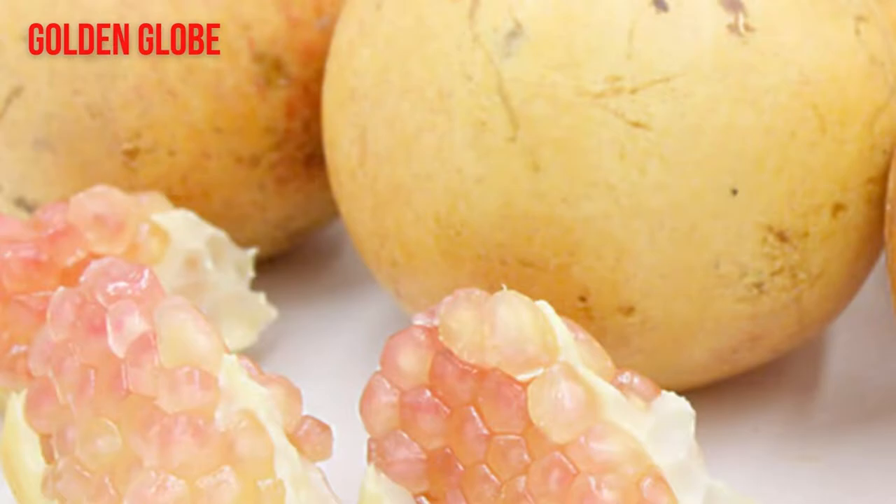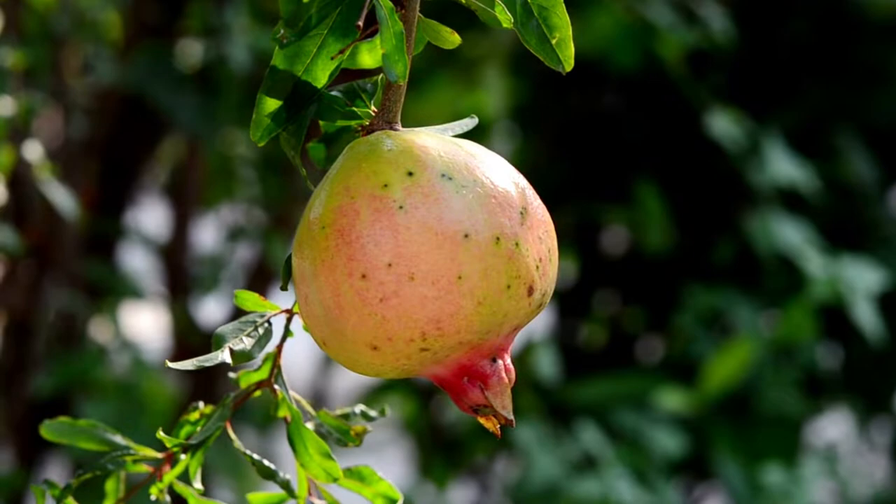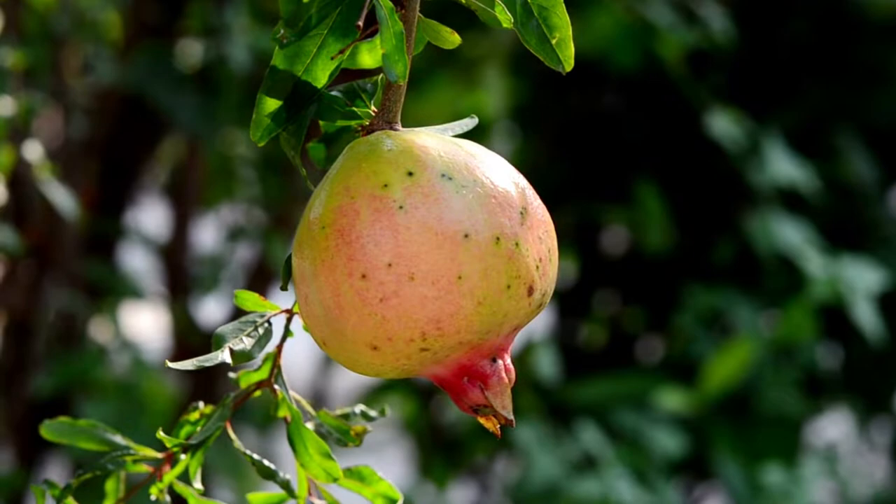Golden Globe. The Golden Globe pomegranate trees produce large fruits with golden skin with a blush of red that could weigh up to 2 pounds. The arils of this type are big with a pink-red color. The flesh of this pomegranate variety is sweet and very juicy and is excellent for making a fruit punch or fresh juice.